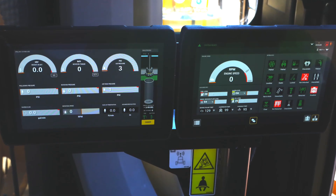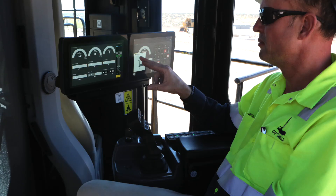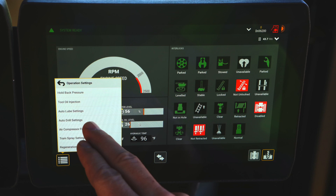The cab is configured with dual 10-inch Cat monitors. It includes live performance monitoring and onboard drill health diagnostics.